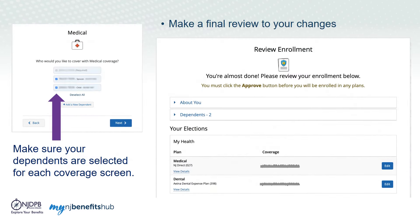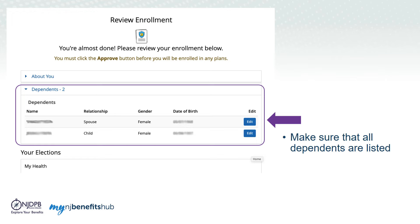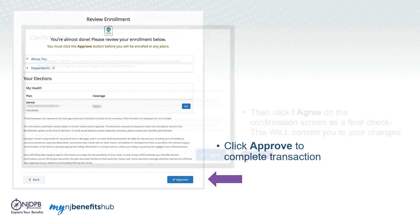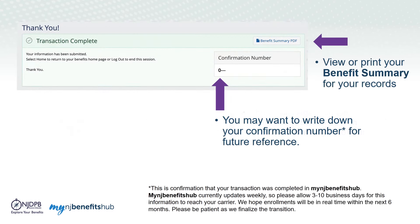Once again, you'll want to make one final review of the changes to your benefits, including making sure that all dependents are listed. To complete your transaction, click Approve and then I Agree on the confirmation screen. Once your enrollment is complete, you will receive a confirmation number and can print your benefits summary.